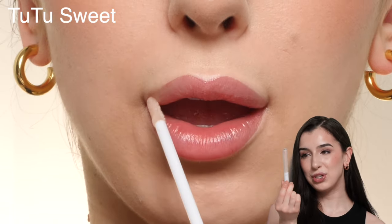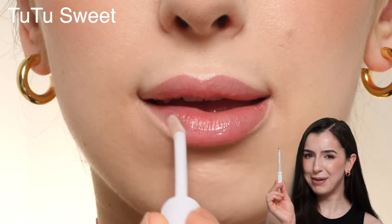This is the shade Tutu Sweet, which is like a light iridescent shimmery type shade. This one doesn't really have any pigment to it — it just kind of adds a gloss to the lips, maybe with a little bit of iridescence.